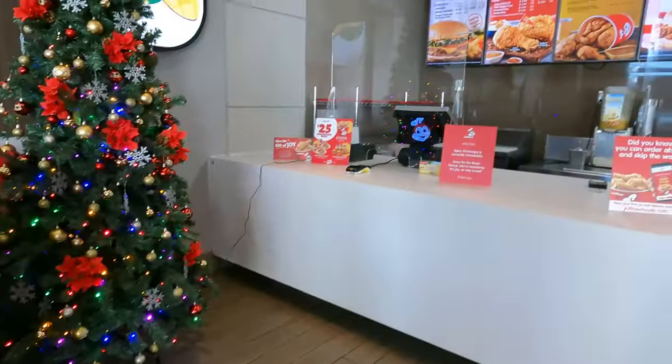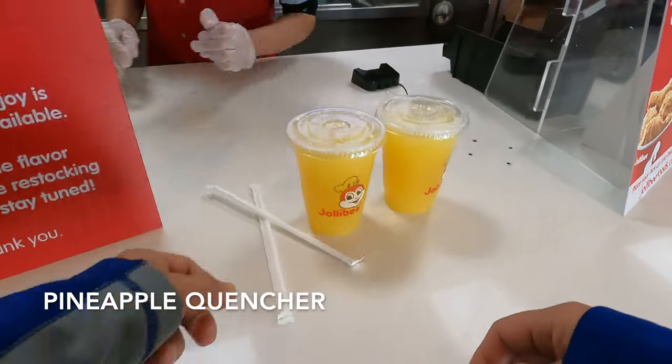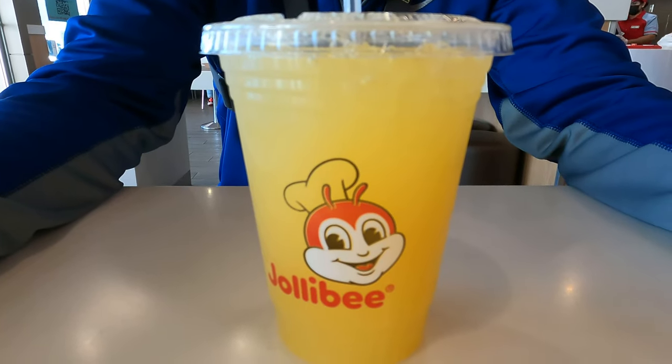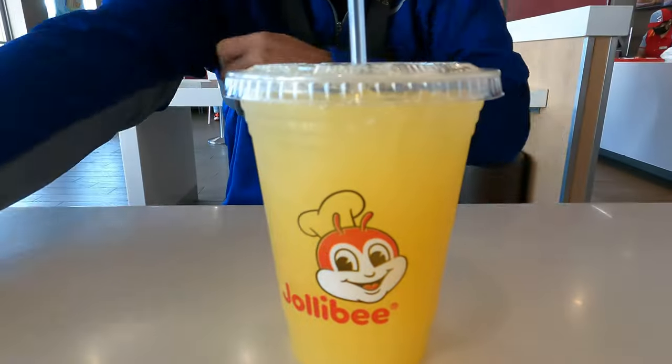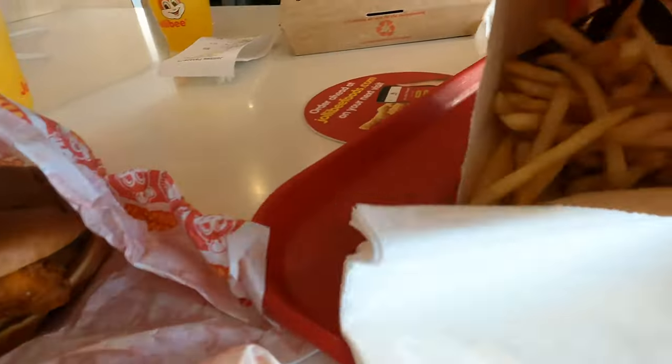We're at Jollibee. Do you have a double rack? They went spicy. Quick lunch done. Lynn, how you feeling? Pretty jolly.